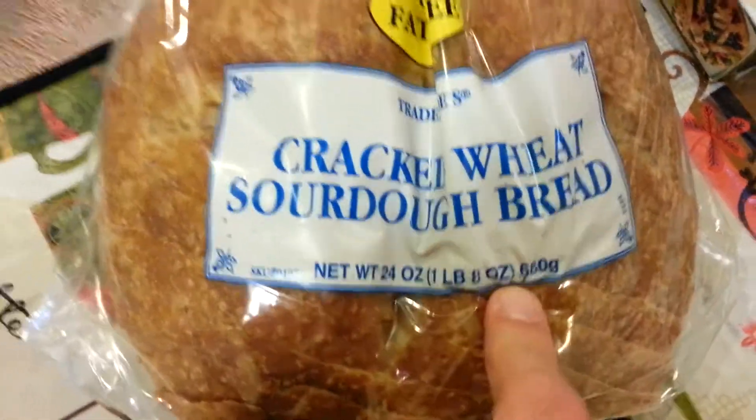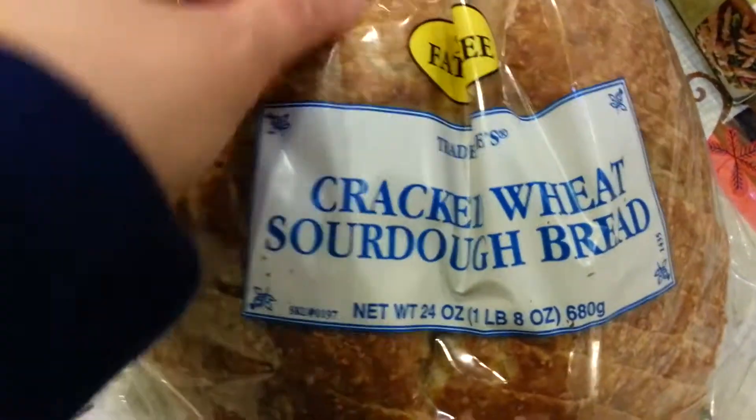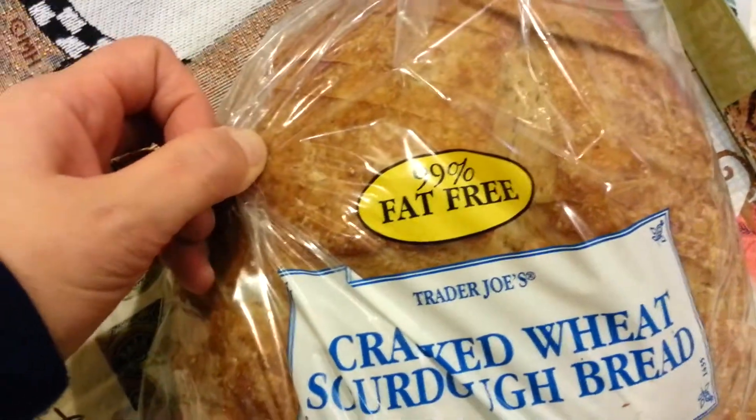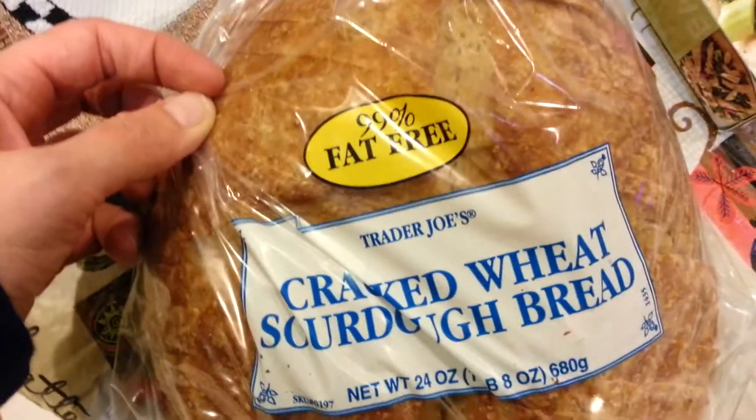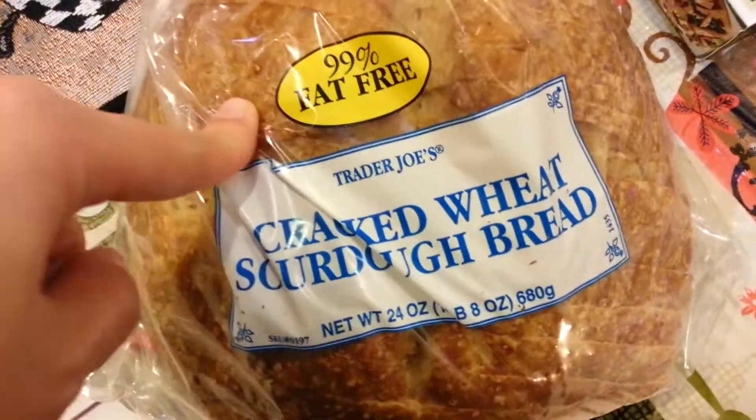This is so good. I bought it last weekend and I just can't say enough good stuff about it. It's 99% fat free — I'm not really watching my fat but, I mean, I guess if I'm vegan I'm watching my fat. Anyway, this is really, really good.